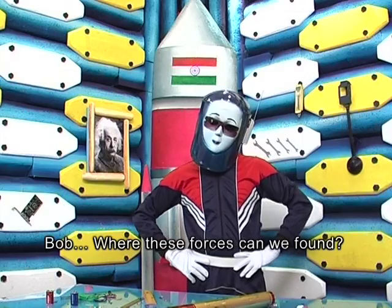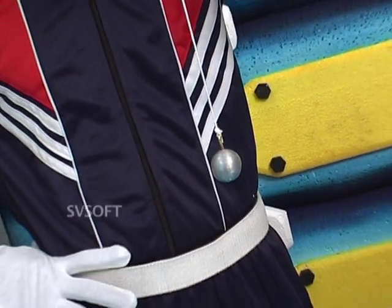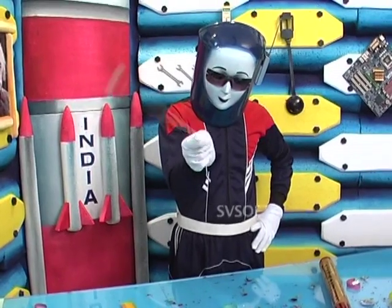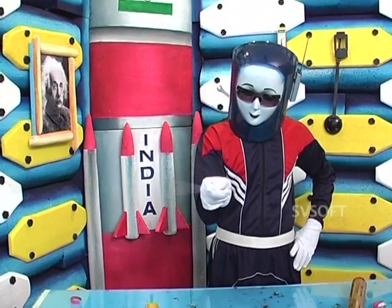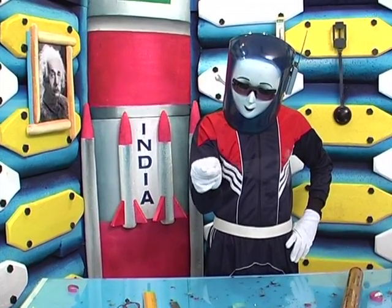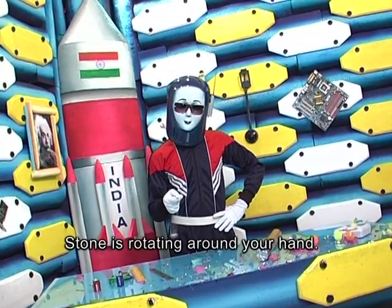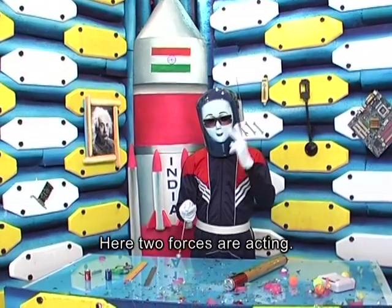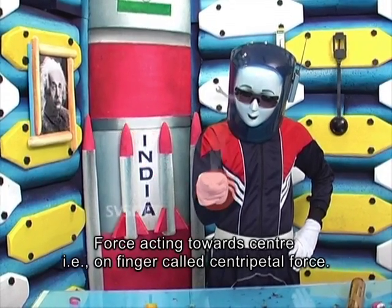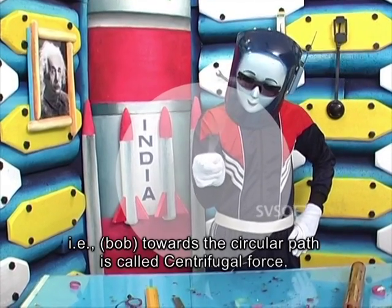Bob, where can these forces be found? Joe, see here. Tie a bob with a thread like this and let's spin it in a circular path. What do you observe from this? The stone is rotating around your head. Here two forces are acting: the force acting towards the center, that is on the finger, is called centripetal force, and the force acting on the object, that is the bob, towards the circular path, is called centrifugal force.